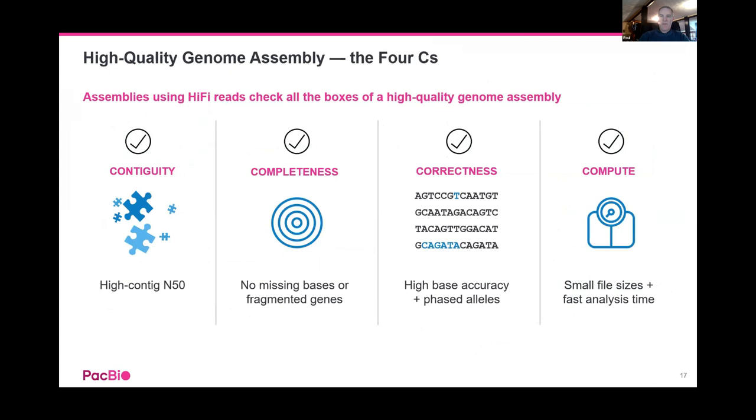The real take-homes from highly accurate long read sequencing on PacBio's Sequel 2E: very high contig scores, amazing completeness so no missing bases, high correctness due to accuracy, and since long pieces of DNA are essentially dead right in their sequence, stitching together is much easier — gaining on compute time too. These are the so-called '4Cs' PacBio likes to talk about: contiguity, completeness, correctness, and compute time.